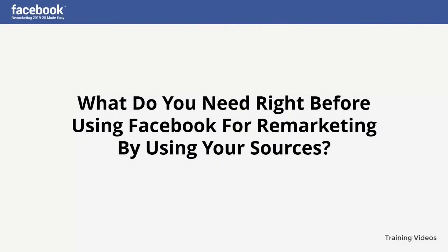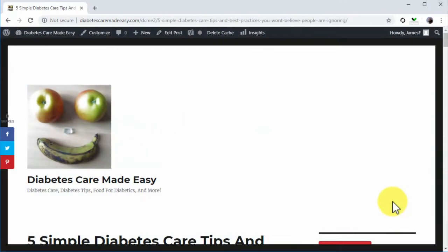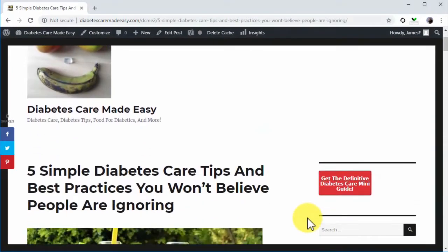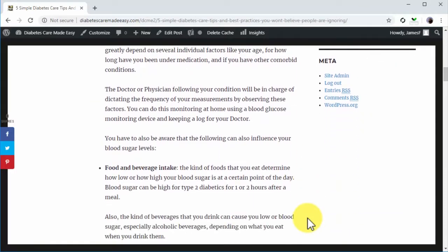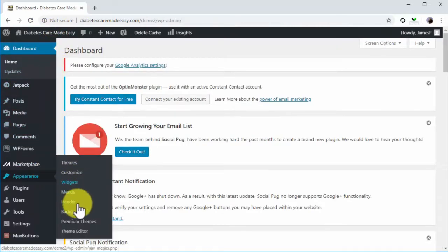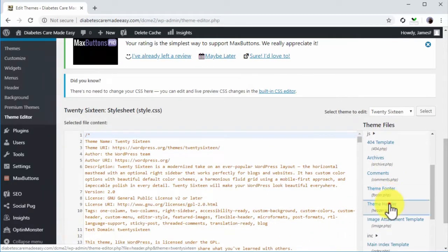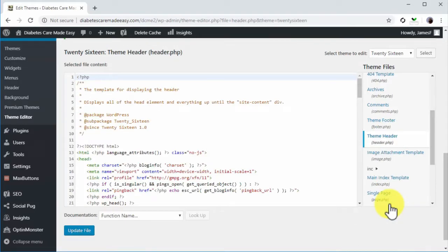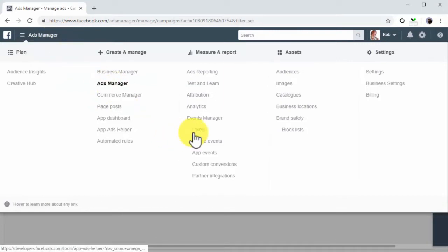What do you need right before using Facebook for remarketing by using your sources? For website traffic, the first thing you'll need is an active website with content that attracts a healthy amount of traffic. It is important that you have admin access to your website's code — for example, a WordPress website that allows you to easily access and edit the code from the dashboard. You'll also need an active Facebook Ads account from where you'll set up a Facebook tracking pixel.